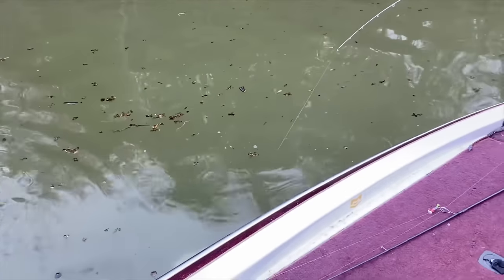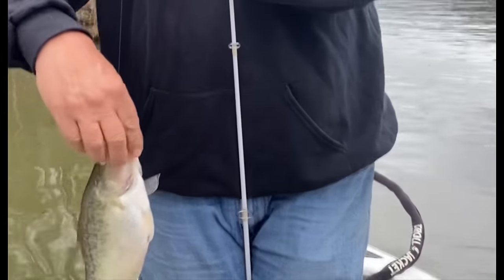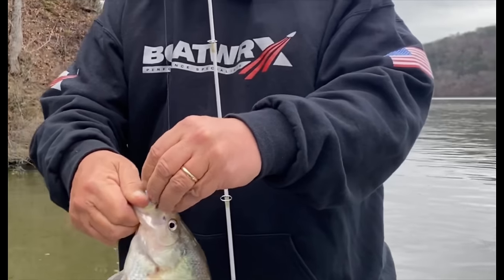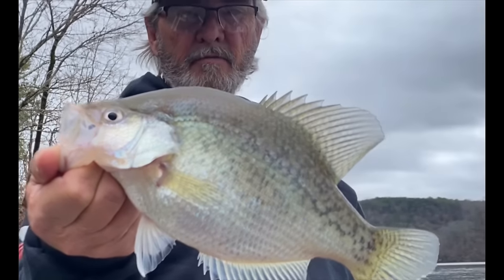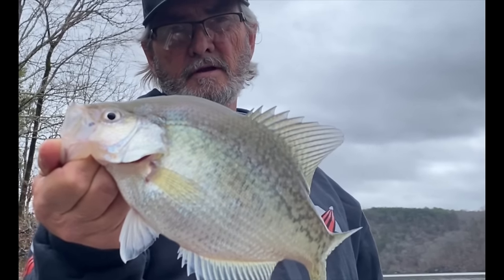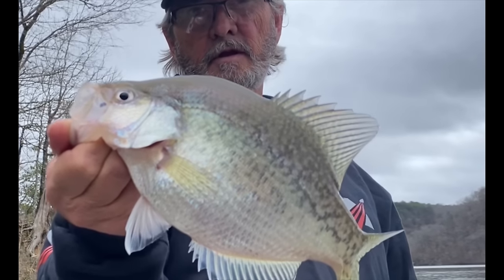We're just checking different things we've found over the years here and seeing if we can find some crappie. It wasn't but one fish on that little spot, so we're gonna look at something else. We might be fishing a mess right there. I'll show you this screen here in just a minute — this is off the edge of the river.